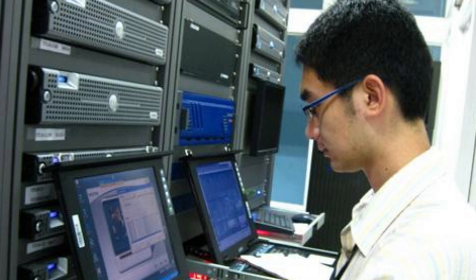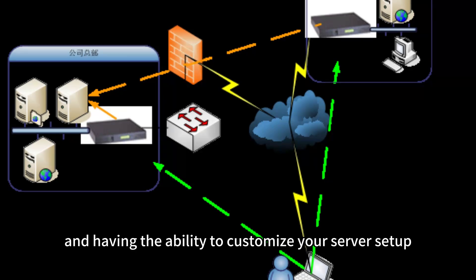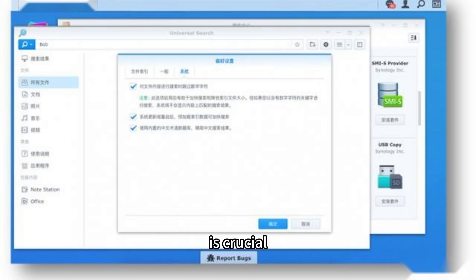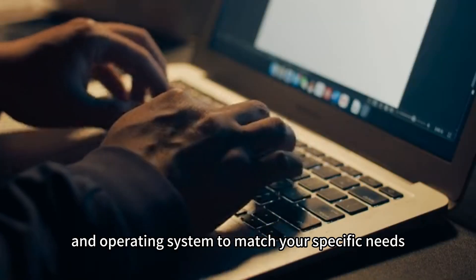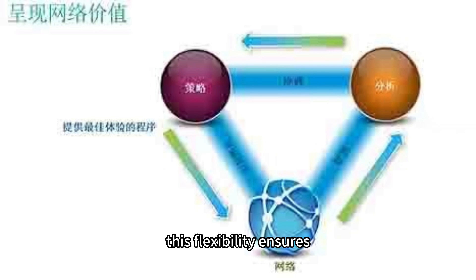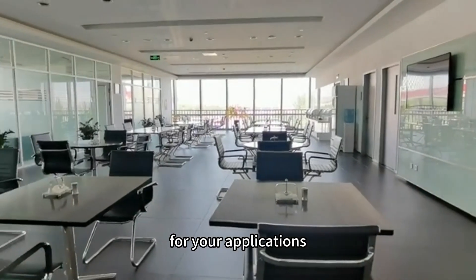Server customization: Every website has unique requirements, and having the ability to customize your server setup is crucial. Choose a hosting provider that allows you to customize your server's hardware, software, and operating system to match your specific needs. This flexibility ensures optimal performance and compatibility for your applications.